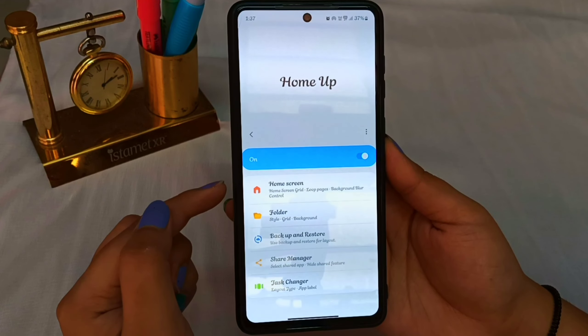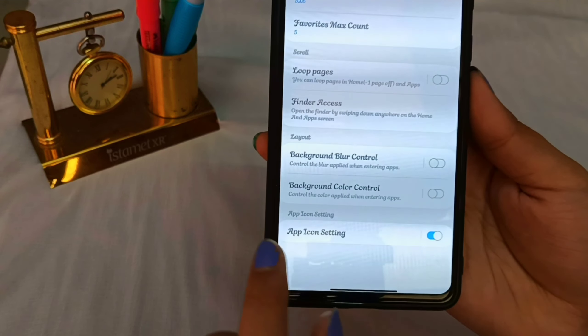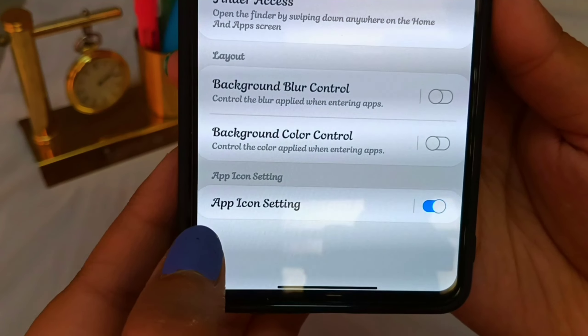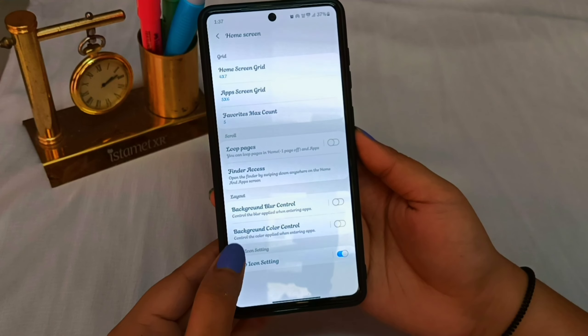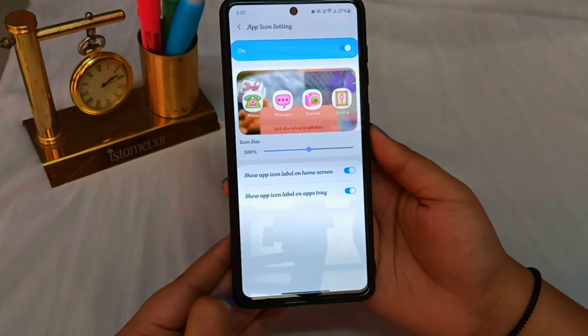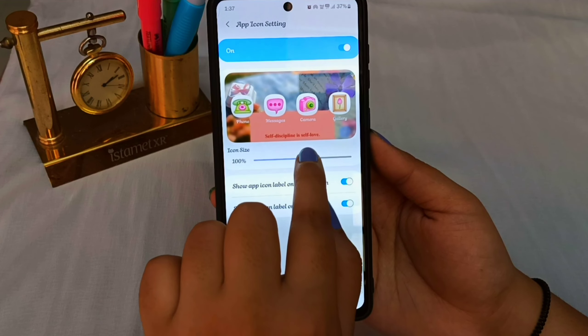First things first, you will need to have the GoodLuck app on your phone. Once you have it, you will need to download the HomeUp module. Make sure to allow any necessary permissions for HomeUp. Now turn on the HomeUp module. Click on the very first option, Home Screen.